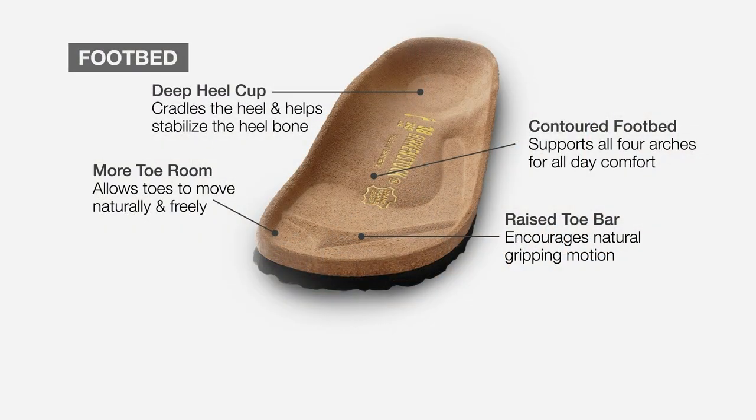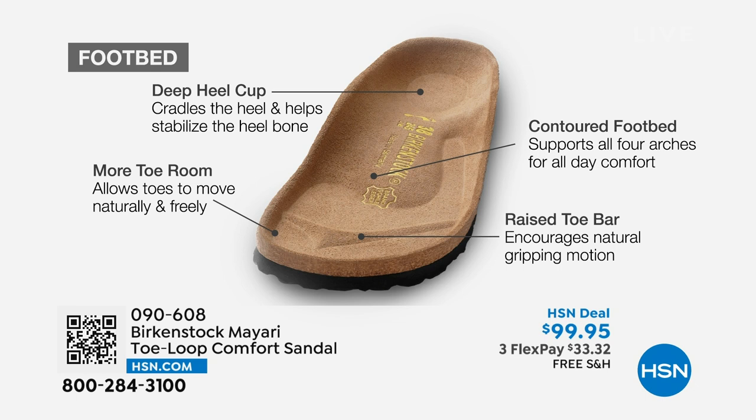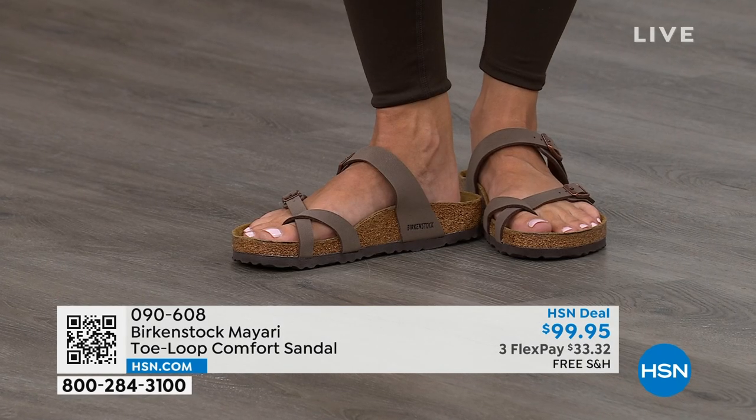The footbed starts with a deep heel cup that cradles and stabilizes your heel. There's a contoured footbed supporting all of the arches of your foot. There's a wide toe box that allows your toes to move freely when you're walking. And last but not least, there is a raised toe bar that rests nicely underneath your toes and creates a natural gripping motion when you walk, which then creates circulation in your legs. So it's all about health and wellness, but you're also getting the sandal of the season with all of this comfort.